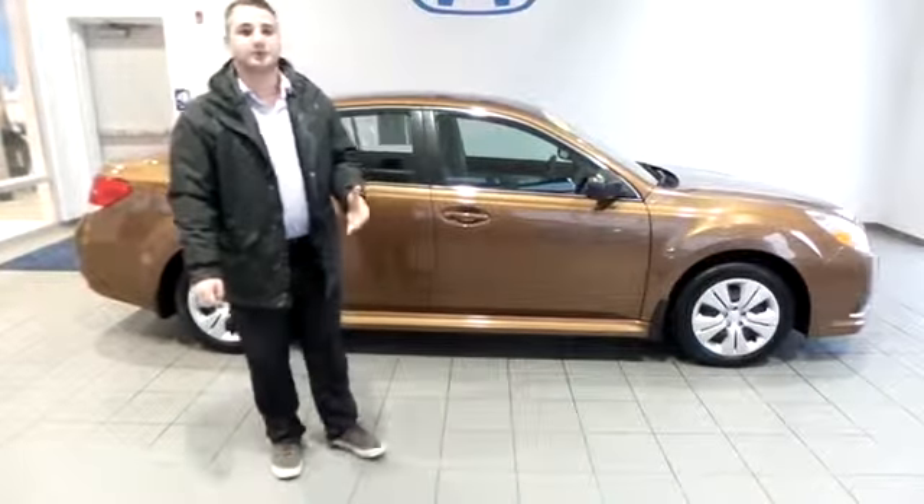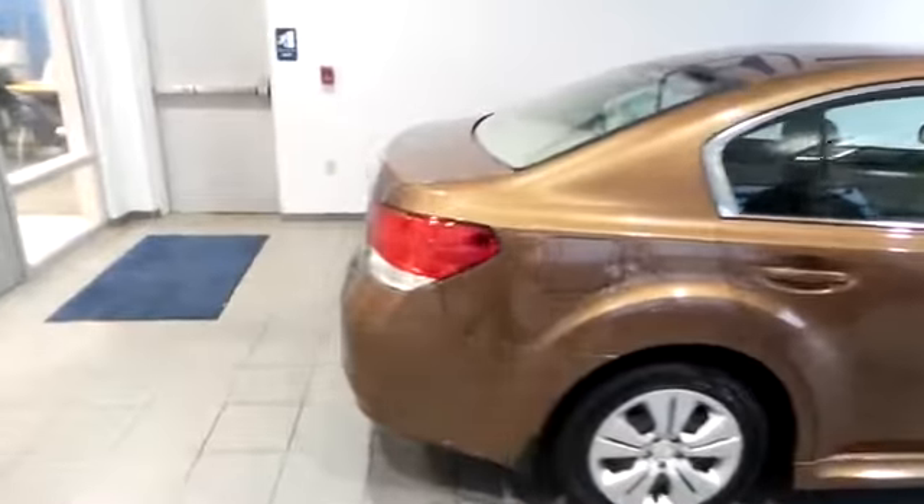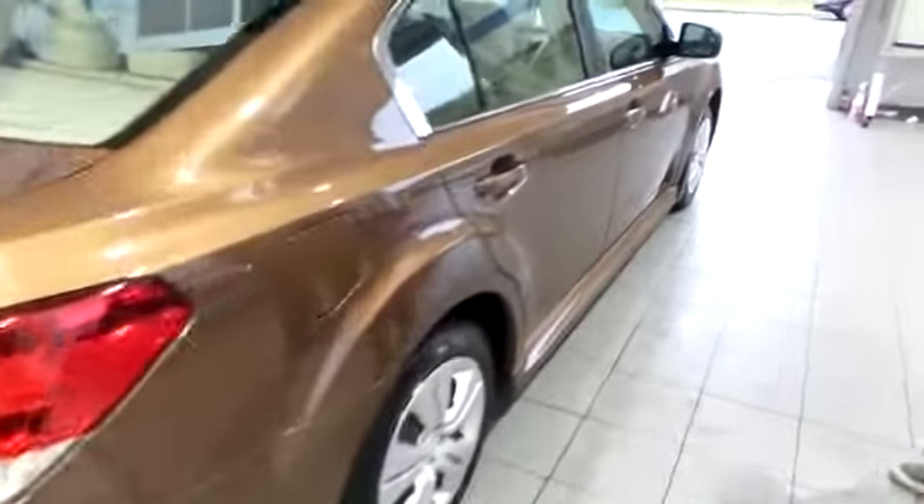Today I'm going to show you a beautiful vehicle we have in the 2011 Subaru Legacy. Just under 52,000 miles, this is going to be your 2.5i model with the caramel brown color. Absolutely beautiful vehicle.